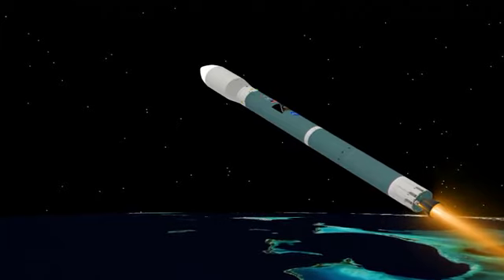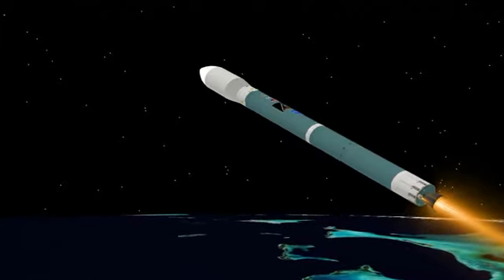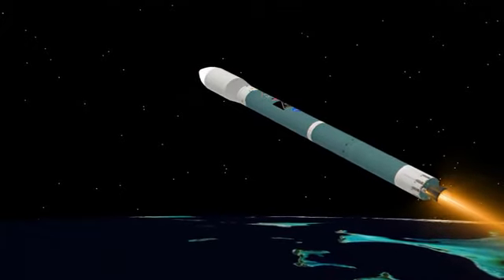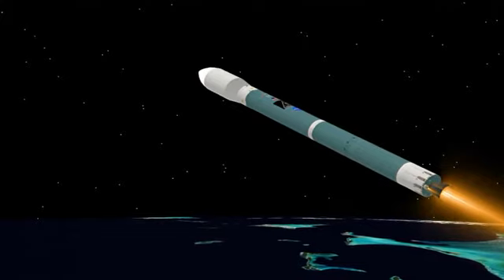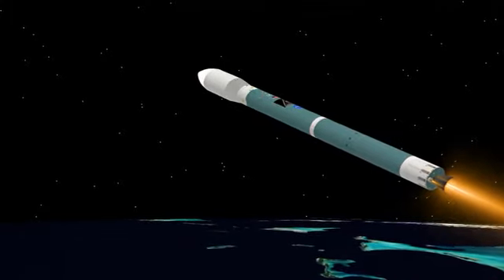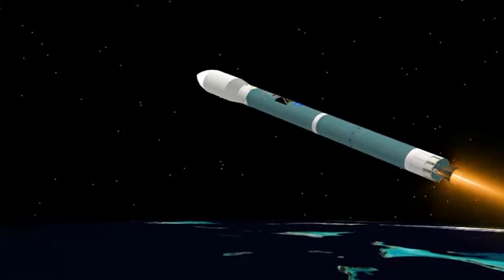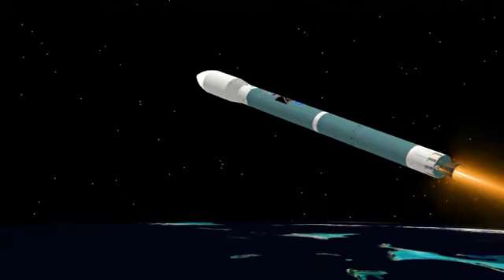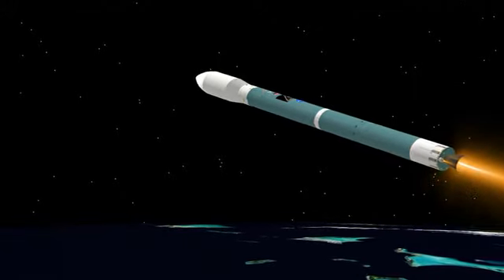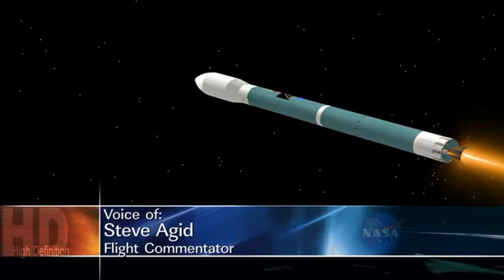Three minutes into the flight. Smoother ride now. Main engine pitch and yaw control is good, well within our ability to control. Vernier engine pitch and yaw control is good. 3 minutes 15 seconds. Chamber pressure holding very well in the first stage — main engine and vernier engine chamber pressures right where we want them. 3 minutes 30 seconds. Now at Mach 15.